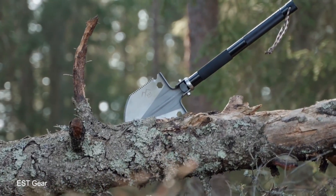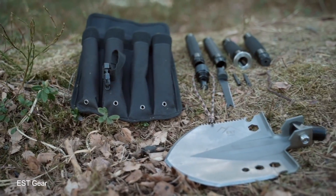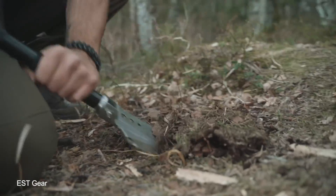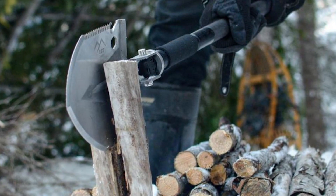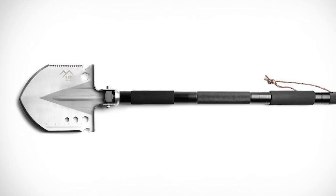It includes a shovel, knife, axe, saw, spear, fire starter, wire cutter, wrench set, hook, screwdriver, and plenty more. Made from carbon steel and military-grade aluminum, the EST Shovel is built to last and be dependable wherever you are, so much so that it comes with a lifetime warranty. It's amazing to think that you can get all of this functionality in a neatly designed device that weighs just two and a half pounds, and it even comes with its own waterproof pouch that makes it easy to carry.